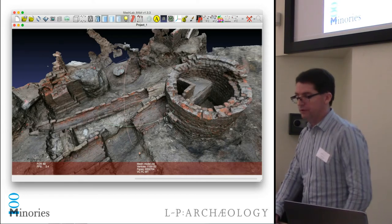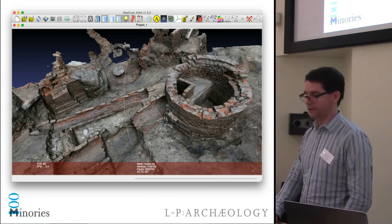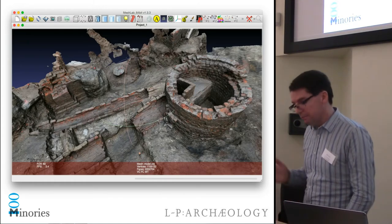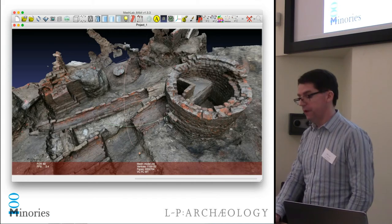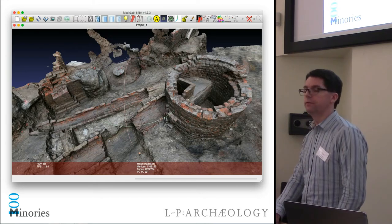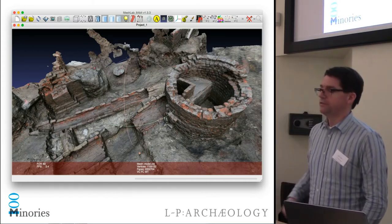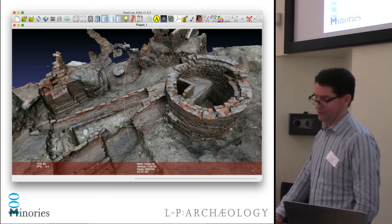We have also dabbled a bit in photogrammetry, partly to produce cool-looking 3D models for the client to put up on their website. We've also tried to use orthographic photos of some of the structures and floor surfaces to see if we can speed up the tracing and digitizing process. However, when it takes a week to produce a model of that size, the time lag is just too great — it's not a practical means for producing orthophotos or digitizing. We'll have to stick to more traditional methods.